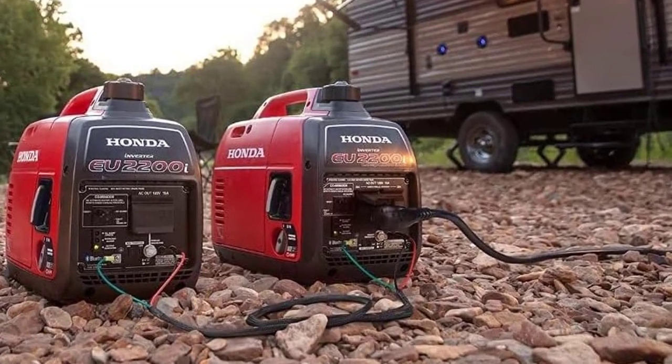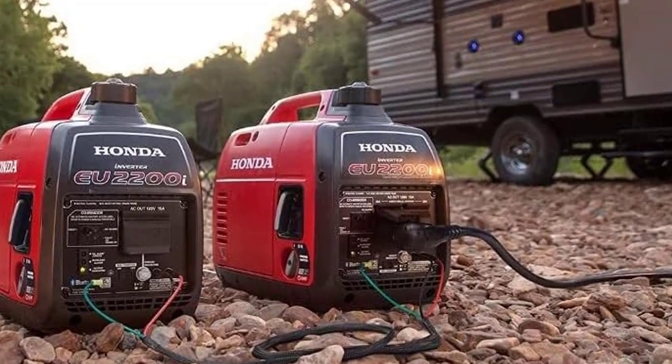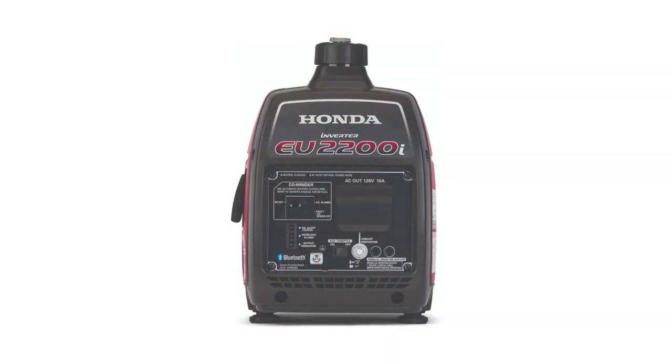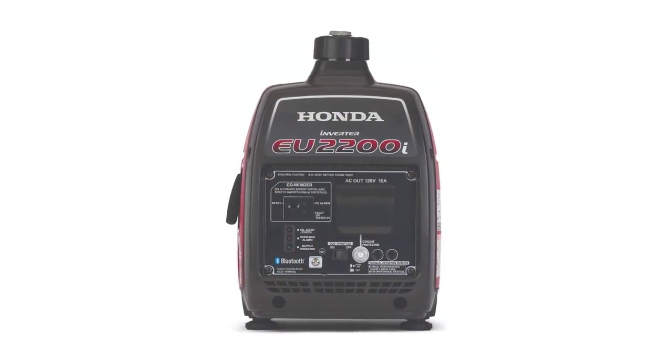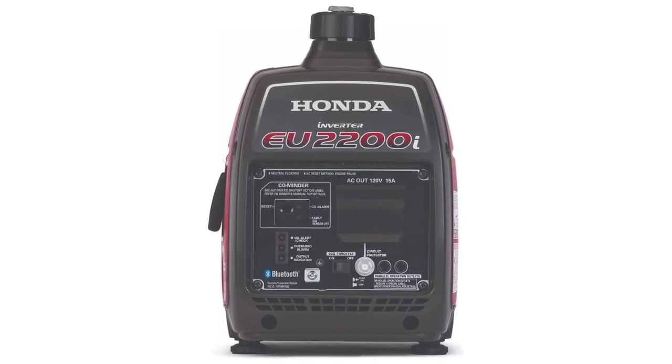Thanks to Honda's inverter technology, the EU2200i provides stable, clean power, much like what you'd get from your outlets at home. All of these features make the Honda EU2200i one of the best generators and an excellent investment for anyone in need of reliable power.